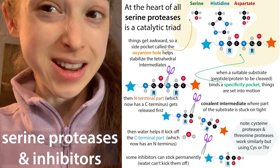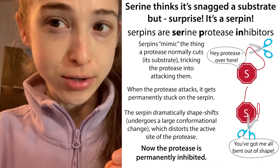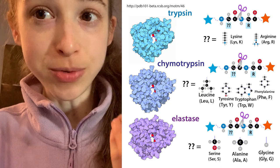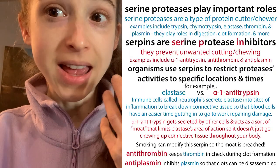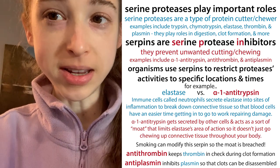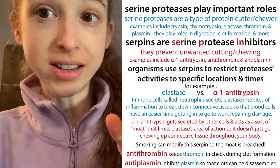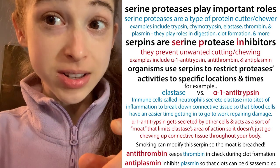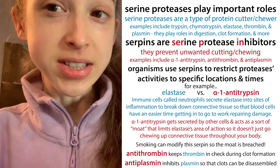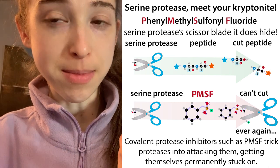When you hear the word 'serpin,' you might think of a snake. But serpins in biochemistry are serine protease inhibitors. Serine proteases are enzymes that cut or chew proteins. They're used in your digestive tract to digest food, and they help make clotting cascades. In the body, serine proteases have natural inhibitors called serpins, and in the lab we can use unnatural inhibitors like PMSF.